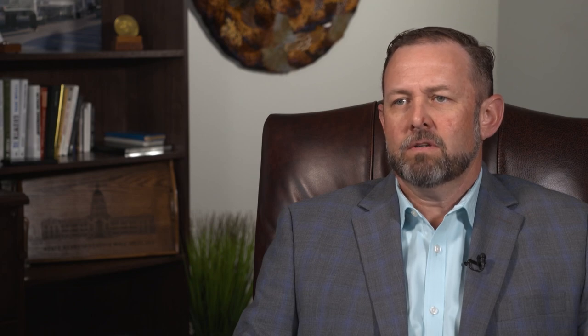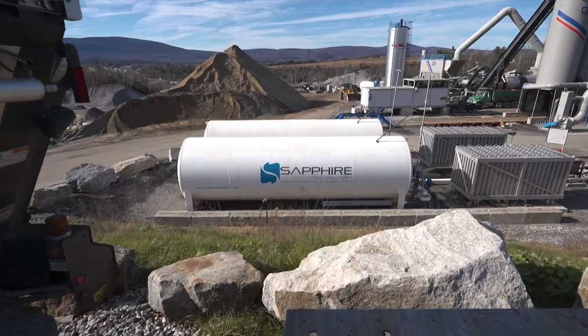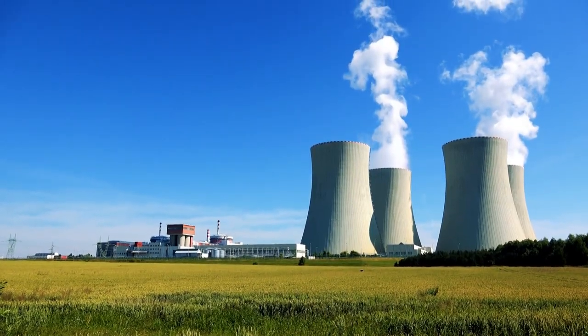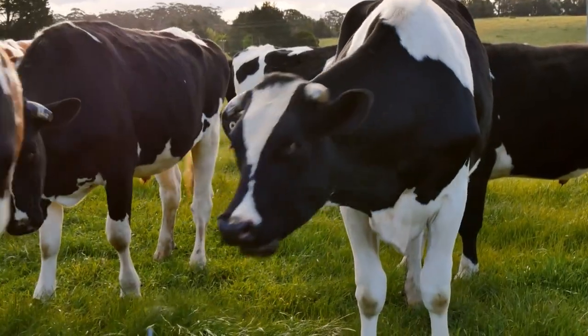The main industries we serve are primarily gas pipeline companies, utility companies, municipalities and communities, as well as large commercial and industrial companies like asphalt plants, power generation providers, mining applications, or even the agricultural space.